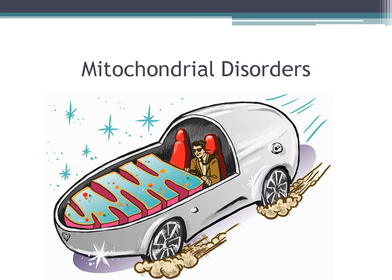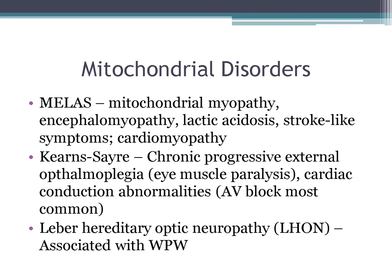Mitochondrial disorders to know: MELAS (mitochondrial myopathy, encephalomyopathy, lactic acidosis, stroke-like symptoms, and cardiomyopathy); Kearns-Sayre syndrome (chronic progressive ophthalmoplegia, AV blocks, and cardiac conduction defects); and Leber hereditary optic neuropathy, associated with Wolff-Parkinson-White — anytime you see an association with WPW, that's an easy question to ask.